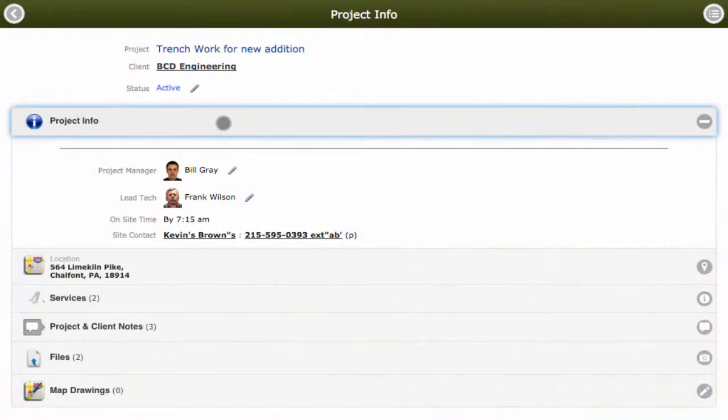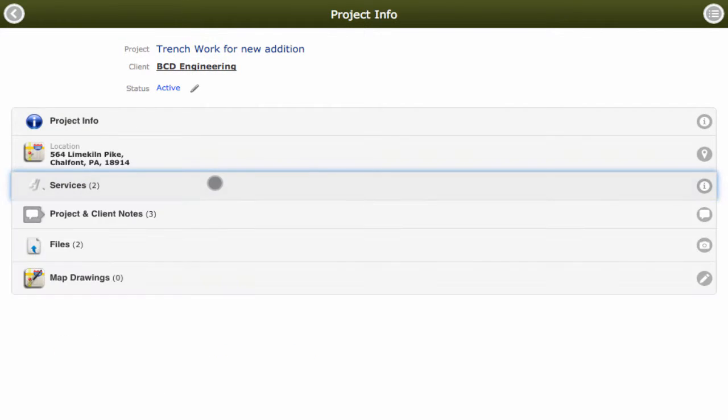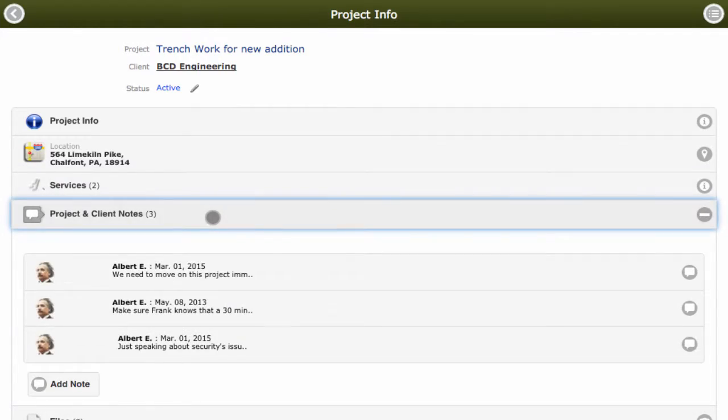He can access his main project information, get directions and traffic reports, take a look at the work he is going to complete, and any project notes or client notes.